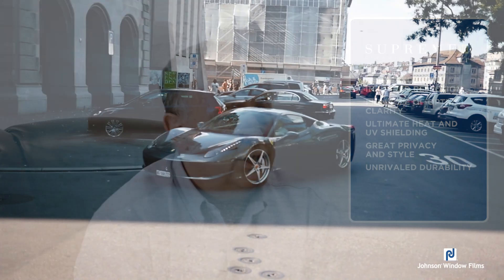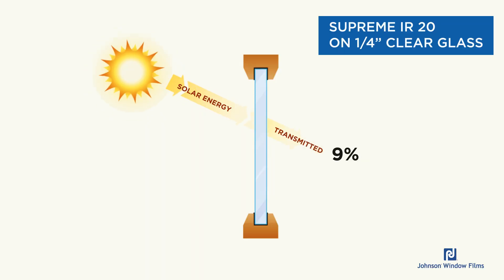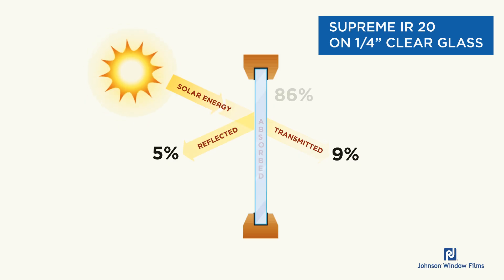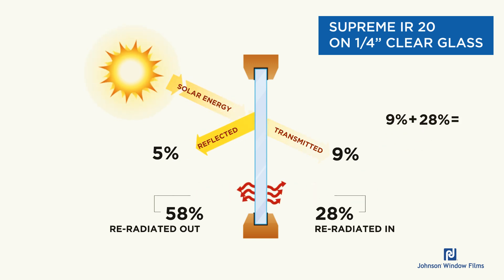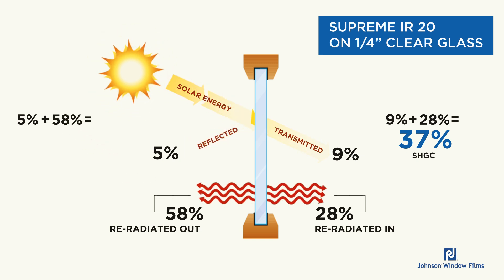Now let's take a look at it with some window film on it. Here we've added our Supreme 20% IR film — extremely high-performing, as good as it gets anywhere in the window film business. In this case, you can see that 9% is transmitted, 5% is reflected, but 86% is absorbed. That absorbed energy makes the window really hot, and as the heat re-radiates out, about 28% goes inside and 58% goes outside. So if you add that 9% transmitted to the 28% re-radiated to the inside, you get a solar heat gain coefficient of 37%.